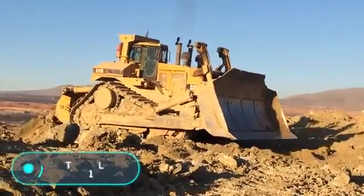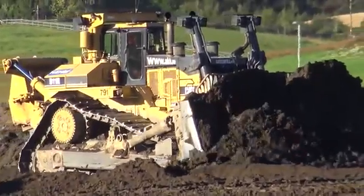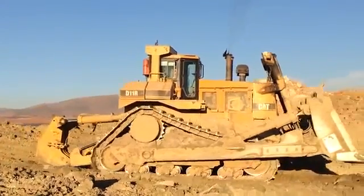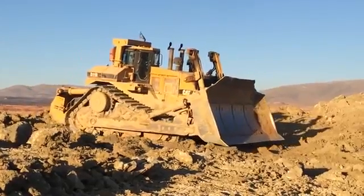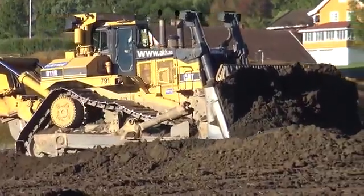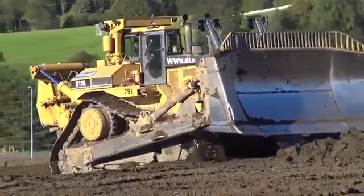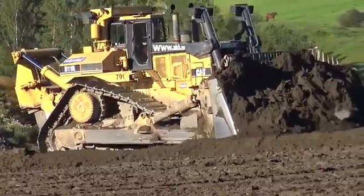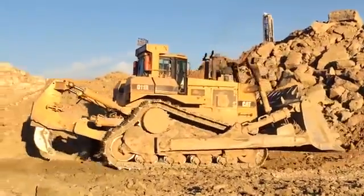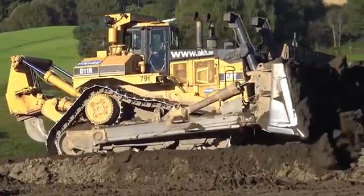Caterpillar D11R: this bulldozer has a reliable eight-cylinder 850 horsepower or 634 kilowatt ATAAC Cat 3508 engine at 1,800 rpm with a displacement of 34.5 liters. The Caterpillar D11R combines high power and stability for any groundwork. The maximum speed is approximately 12 kilometers per hour forward and 14 kilometers per hour in reverse. The digging depth of this Caterpillar model is 67.5 centimeters.